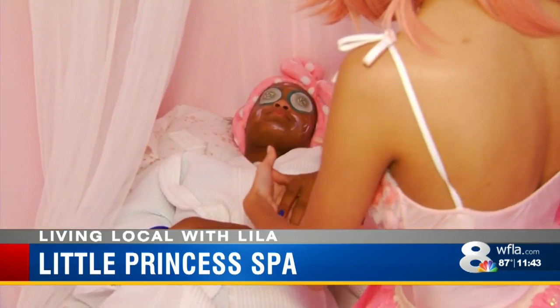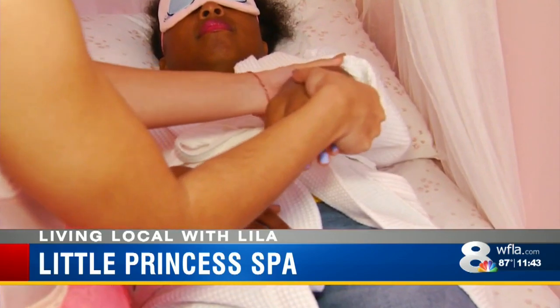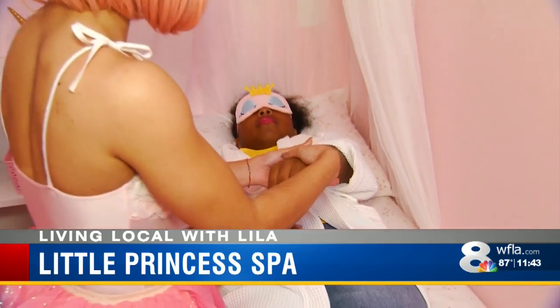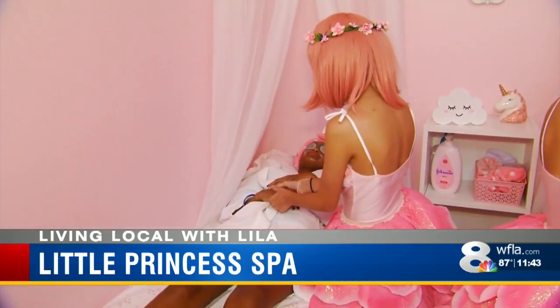We put cucumbers on their eyes when they get their facials. They get a nice little mask on their face, and they also get massages on their hands. Over here, we have a massage going on where we massage from their elbows down to their wrists and their knees down to their ankles. And they just love it — they're just relaxed.